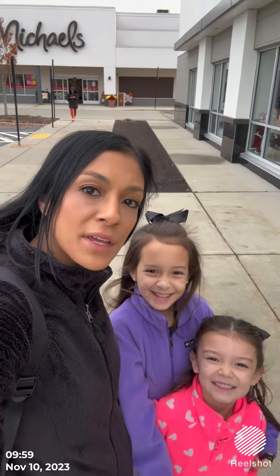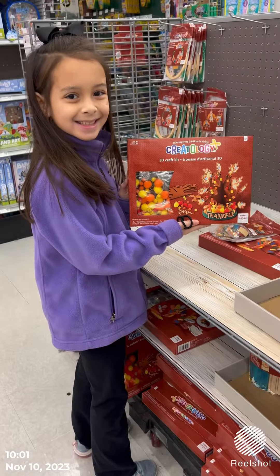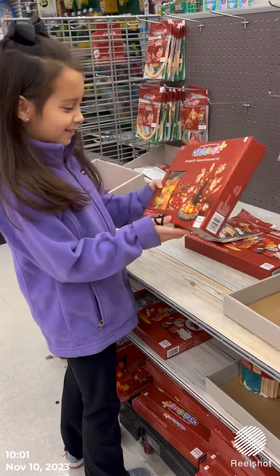The girls are off from school today and we came here to our local Michaels. We're gonna go in and find some Thanksgiving crafts! You like that one? Yeah, I love this one. This is cute.